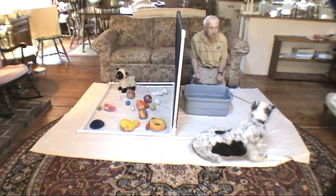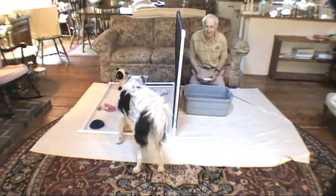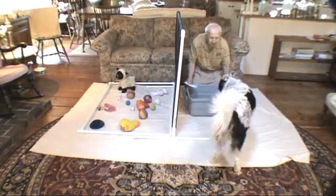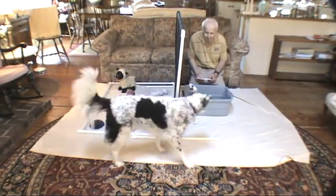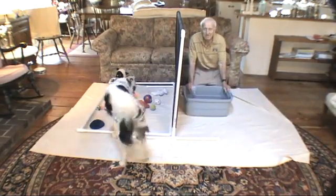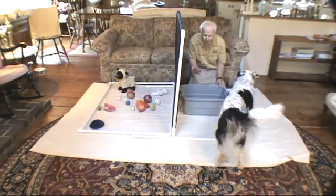Chaser, find circle. Good girl, find circle. Put circle in tub. Chase, find cry. Good girl, there's cry — good, cry in tub. Chase, find decoy. Find decoy. That's right, good girl.